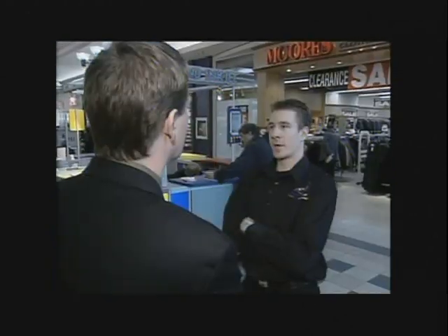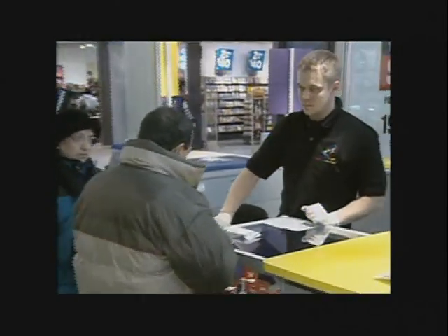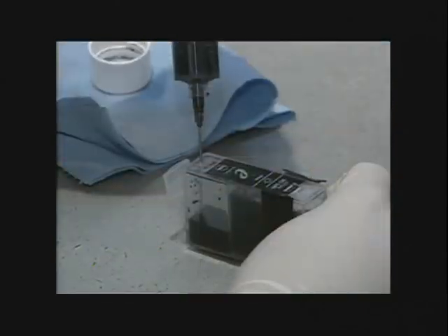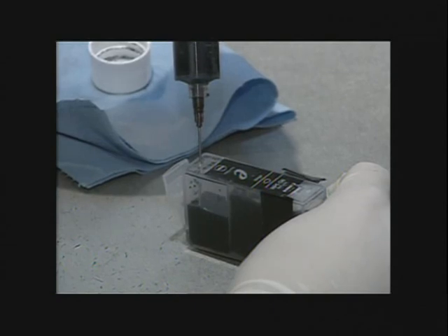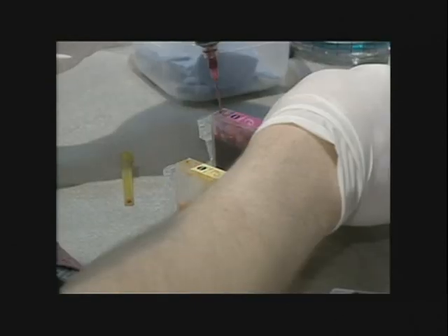Most people really don't want to spend $47 for a new cartridge. Alex Schultz says the cost is between $5 and $18, depending on the printer brand. Some cartridges can be refilled only once, others as many as six or seven times. And there is a money-back guarantee.